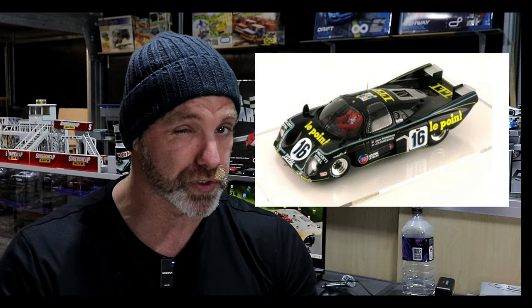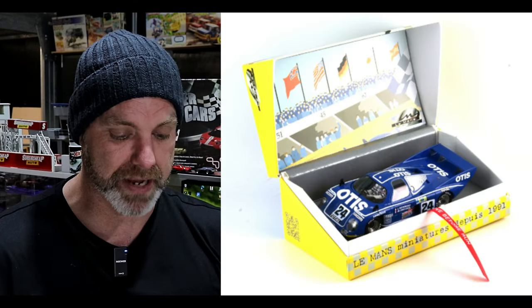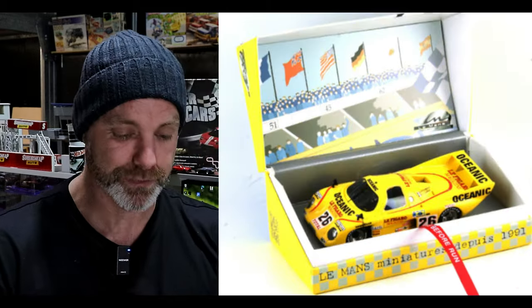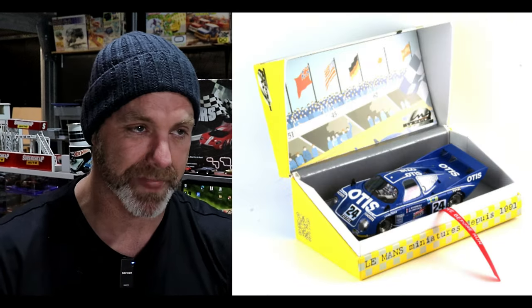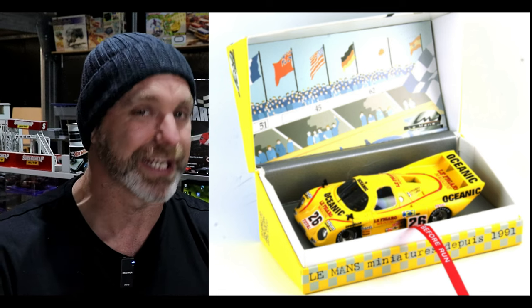Next up, Le Mans Miniatures — we haven't seen updates from them for a while. Thanks to Gage Masters on Facebook, a really good source of info. We've got four cars: the M379B Le Mans 1980 Car 16, then three M379C cars — Le Mans 1981 Car 24, Car 25, and Car 26. These look really cool. I've only got two Le Mans Miniatures in my collection — high detail, really good to collect. I'll reach out to them again. Please check out the Gage Masters Facebook page.